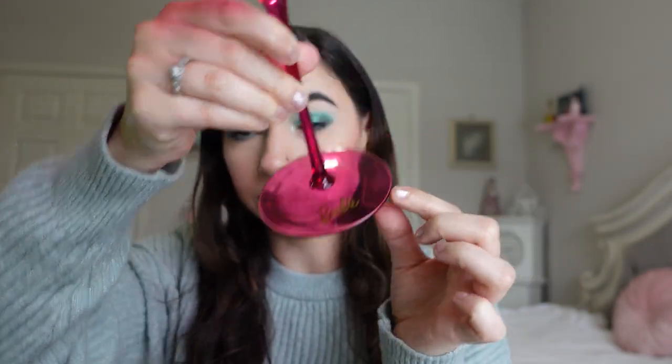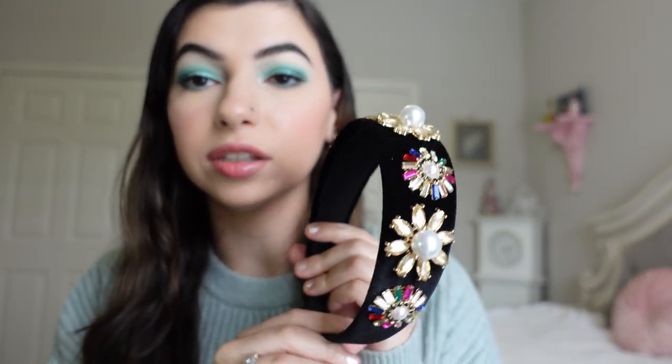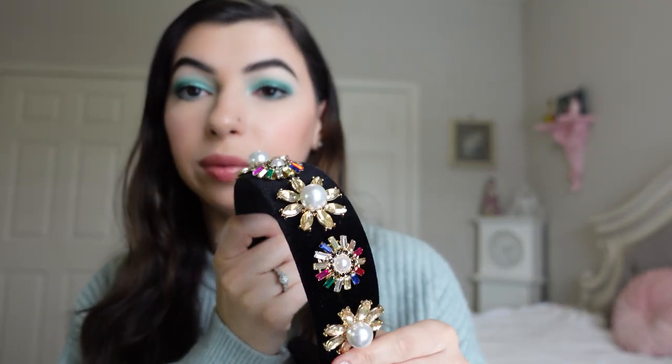Starting with my friend Lily, she got me some really sweet gifts. First, this beautiful Barbie wine glass — it says Barbie right on it and it's kind of big and such a pretty pink color. I've already used it, I think it's so cute. She also got me this really nice water bottle — I love the gradient of light to dark pink. And she got me this gorgeous headband with pearls and gems, which would be really cute with a simple black sweater or while doing my makeup.